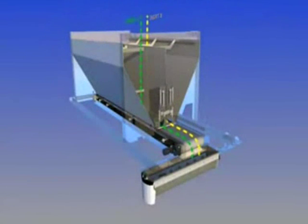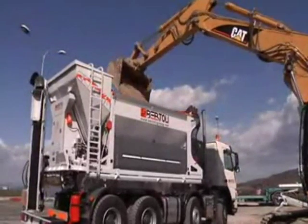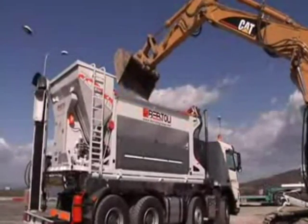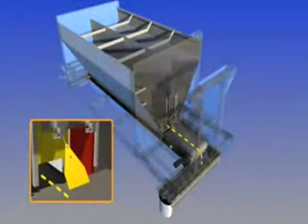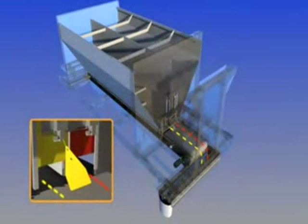The dual compartment aggregate tank allows for using two different types of material at the same time. A sophisticated electro-hydraulic control system regulates the two aggregate flows into the mixer, guaranteeing the final composition of the mixture.